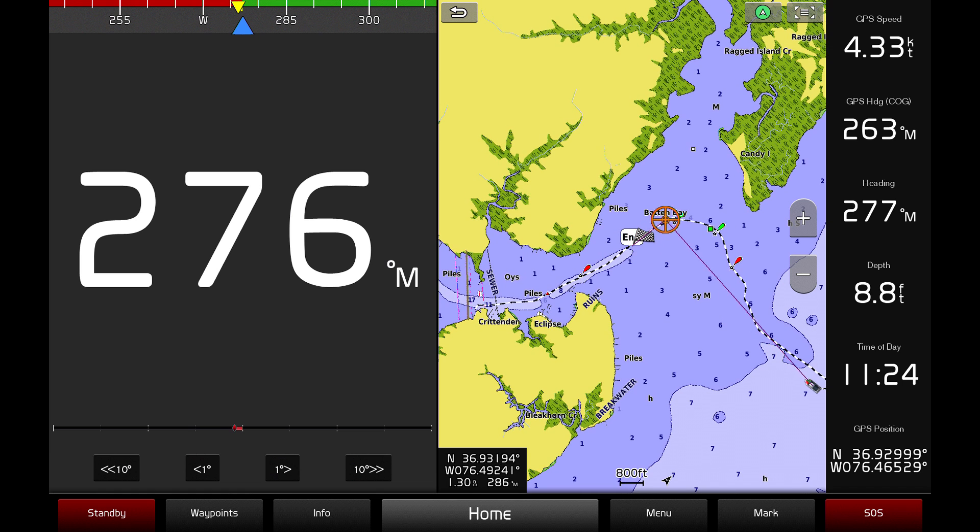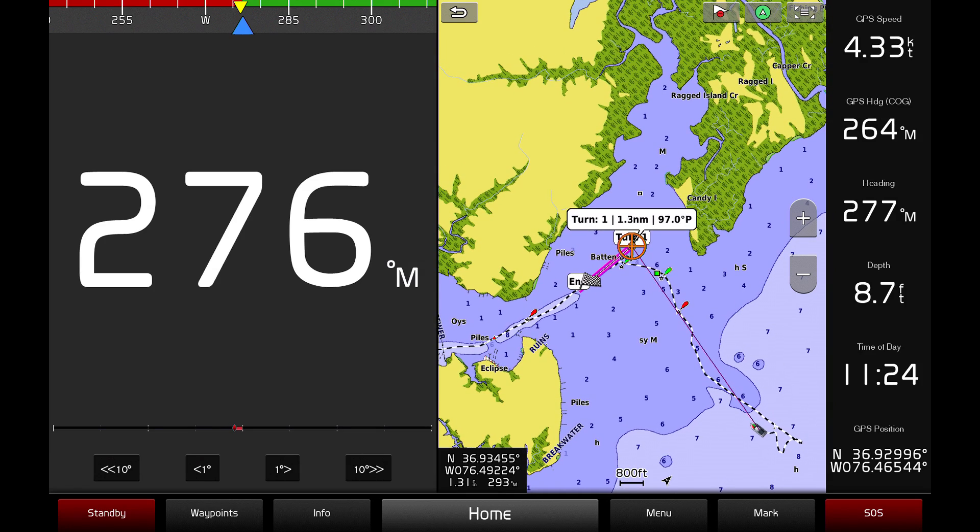Now select the final destination on the navigation chart. Working backwards from the final destination you chose, you can select other points at which to turn, with the last point you select being the first turn your vessel will make.